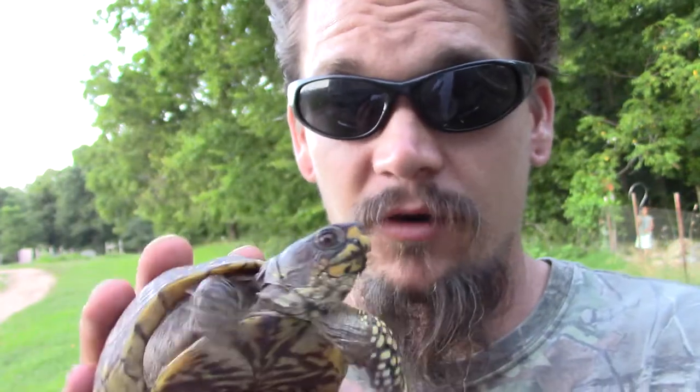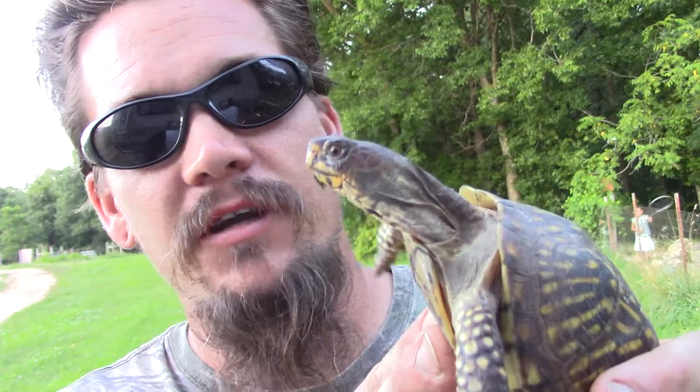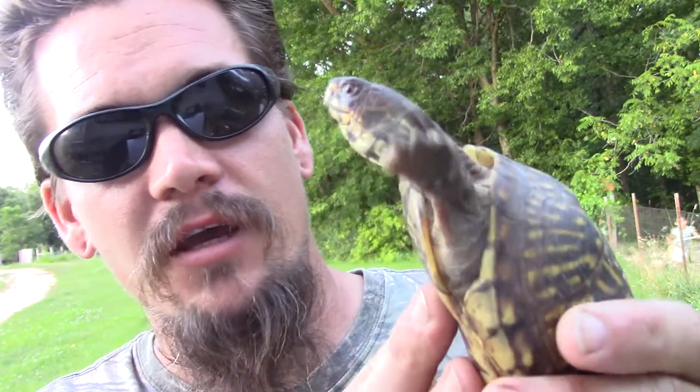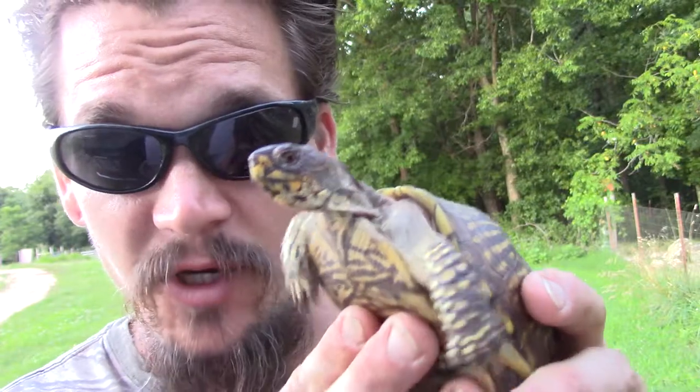These guys, we used to have them up in Wisconsin, although I never saw one in the wild. They are definitely a lot more common here in Arkansas. There are a couple types of box turtles in the area, but this one's the ornate. In several of the Midwest states like Wisconsin, Illinois, and some others, they're actually a protected species.